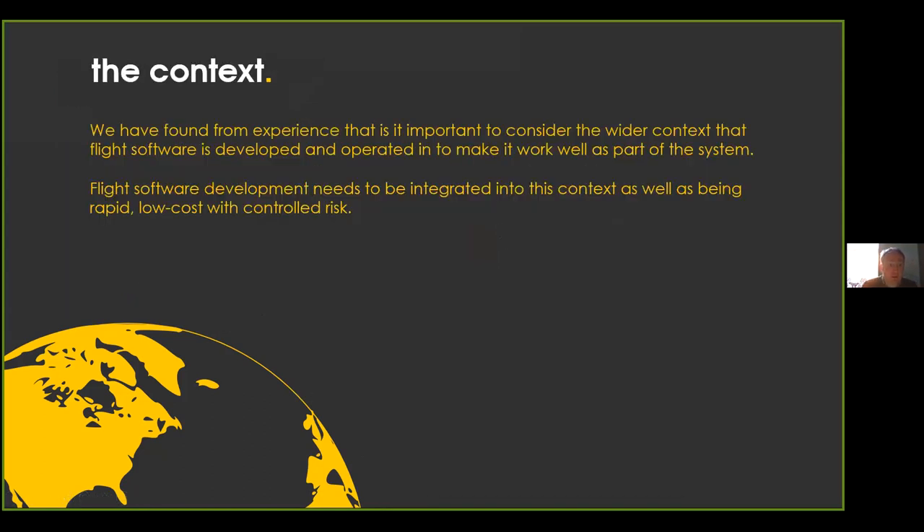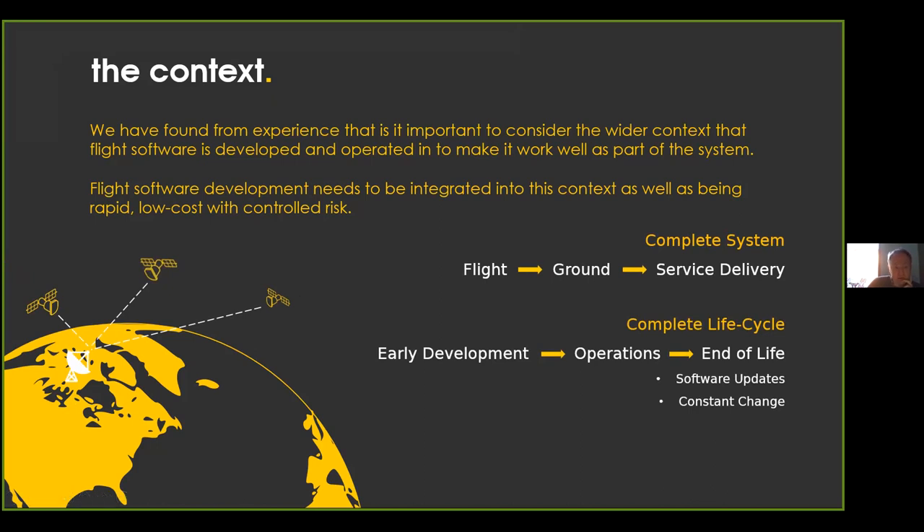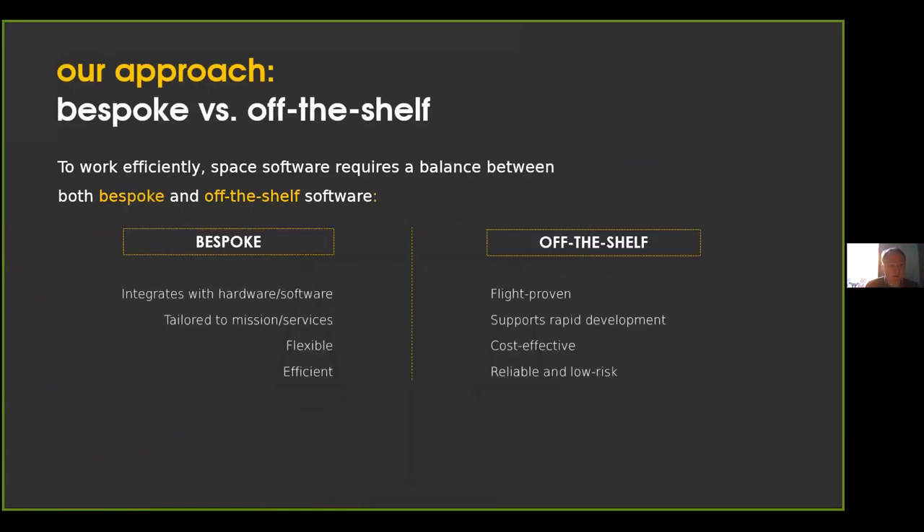Across this time we found that from experience it's really important to consider the full context around flight software — not just the flight software itself but where it needs to sit in terms of the overall system, and not just the end-to-end system from flight through to the delivery of whatever service is being provided, whether that be research or a commercial service, but also the development process, which needs to continue even post-launch. Software reuse is really important, and we always need to strike a balance between bespoke mission-specific development and reuse of off-the-shelf software, which allows us to reduce costs, reduce time to market, and reduce risk.